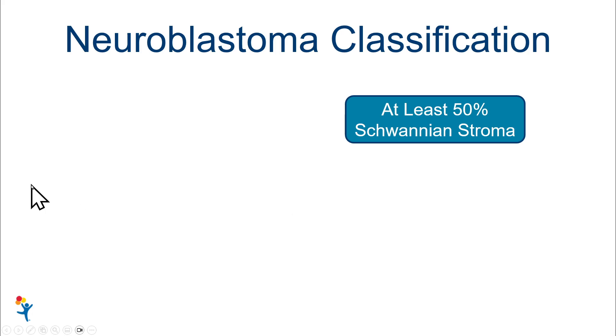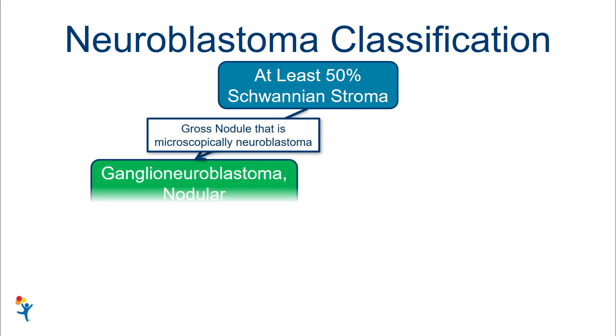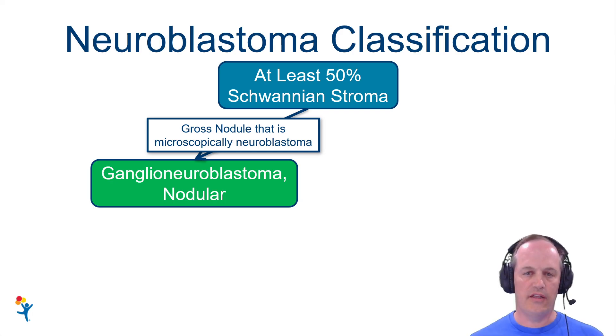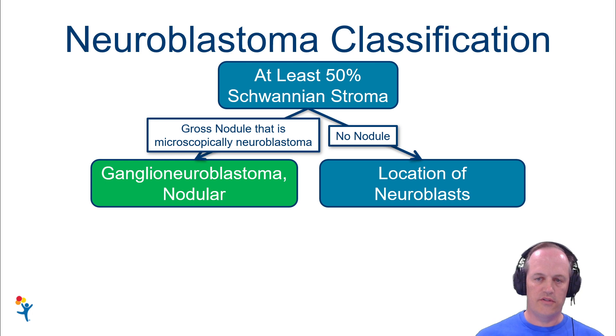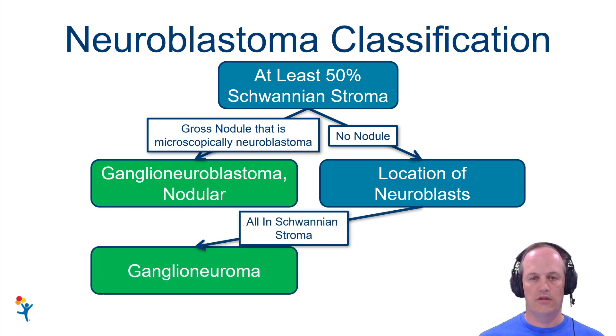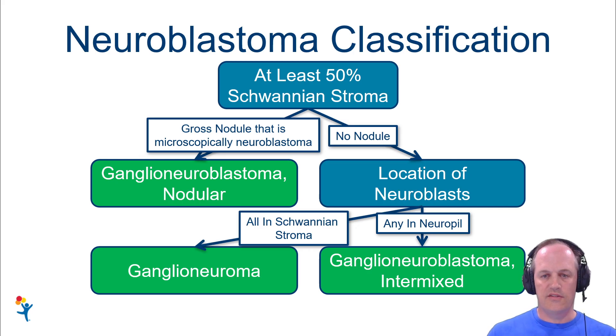In the Shimada scheme, if you have at least 50% Schwannian stroma, there are three possible answers. If there's a gross nodule that is microscopically neuroblastic, that's ganglioneuroblastoma nodular, and prognosis is based on the histology in that nodule. If there are no nodules and all neuroblasts are in Schwannian stroma, that's a ganglioneuroma — automatically very favorable. If you see any neuropil with cells in it, that's ganglioneuroblastoma intermixed, also quite favorable.